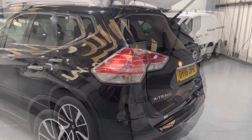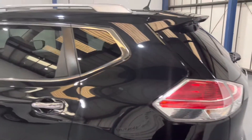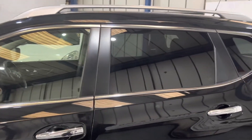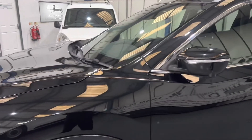Let's get around the rest of the car and have a look. Carrying on round — all nice and shiny and black. Rear privacy glass, really important in a family car. Keeps the sun off the kids, keeps the cab nice and cool.